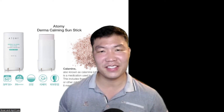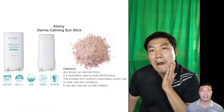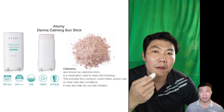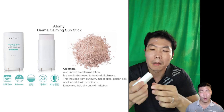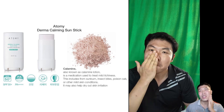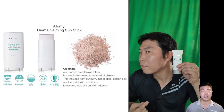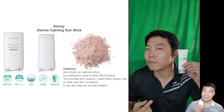To show you a real review, I put it on my face. One side has Adamic sunscreen and the other has the Derma Cumming stick. When I put on the sunscreen, there was an oily finish. But when I applied the sun stick and touched it with my hands, it was very soft. So if you don't want an oily finish, you will surely love this product.